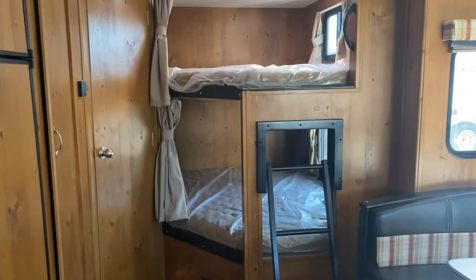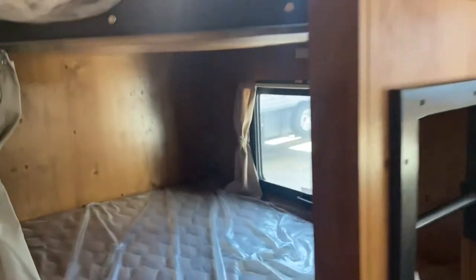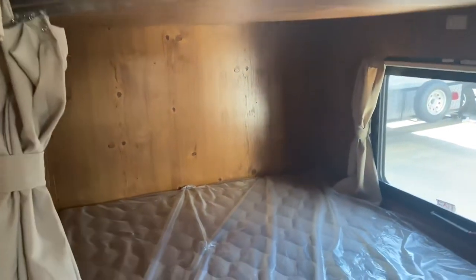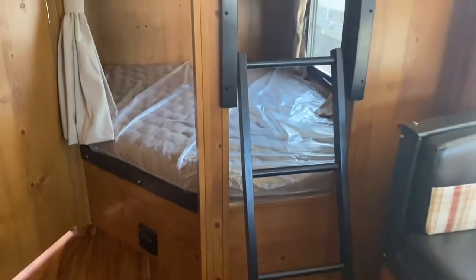To the right of the bathroom you'll find the double bunk space. It has two windows as well as a skylight. These bunks are super nice because there's lots of space in there, lots of headroom — you don't have to worry about hitting your head in the middle of the night — as well as a ladder for easy access to the top bunk.